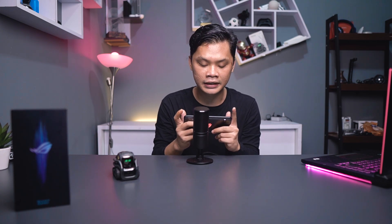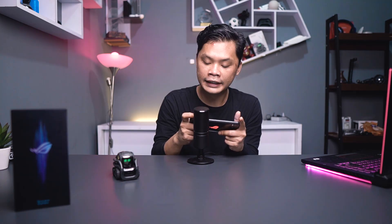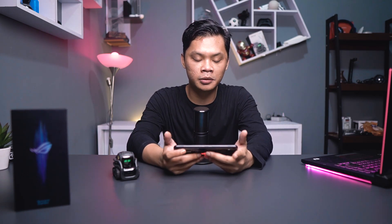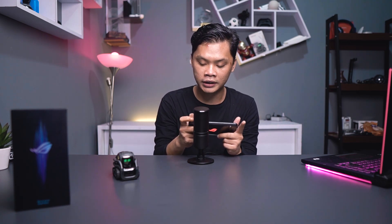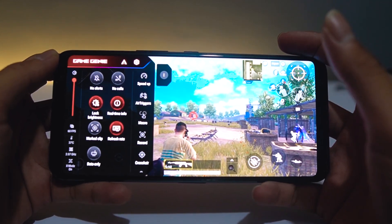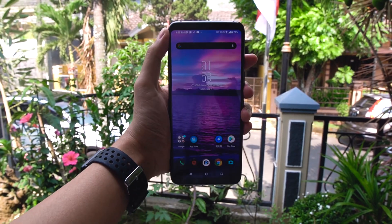Yang saya suka, haptic feedback-nya ini haptic feedback yang memang flagship. Saya sudah sering bilang kalau haptic feedback yang ada di smartphone mid-range itu biasanya ketika haptic, dia akan geter semua HP-nya. Tapi kalau ini nggak — yang geter adalah air trigger yang kita pencet aja. Jadi feel-nya itu bener-bener enak banget kalau digunakan untuk bermain game. Cuman sayangnya di Asus ROG Phone 3 ini nggak ada opsi untuk mengganti profil gambarnya. Kalau di Black Shark atau Nubia Red Magic 5G, ada color profile yang akan meng-enhance ketika kita bermain PUBG, jadi enemy-nya itu bisa terlihat lebih jelas. Sayangnya di ROG Phone 3 ini nggak ada.